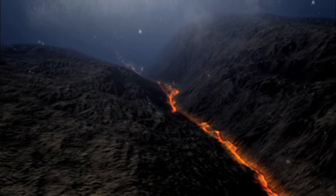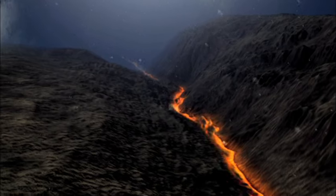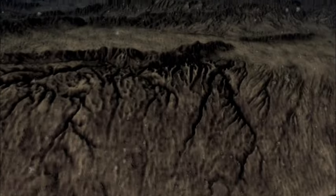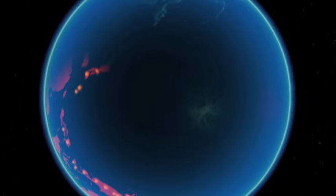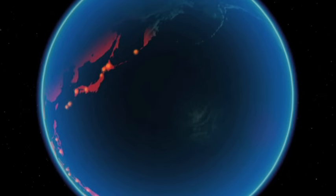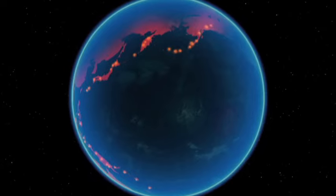Volcanoes usually occur at plate boundaries, where the continents collide. When they hit, they release unimaginable energy, punching up molten rock from deep inside the earth. The Pacific Ring of Fire marks a whole series of these plate edges. It's got half the world's active volcanoes.